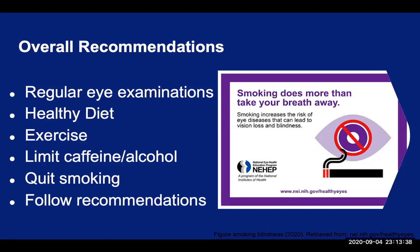What are the overall recommendations for our patients? First, we recommend all older adults have a comprehensive eye exam annually. Even if they feel like they see fine, as we've discussed, some of the conditions have no symptoms in the early stages, so it is important to be proactive and take preventative measures. Take care of your body with a healthy diet, exercise, limit caffeine and alcohol intake, and quit smoking if you're a smoker.